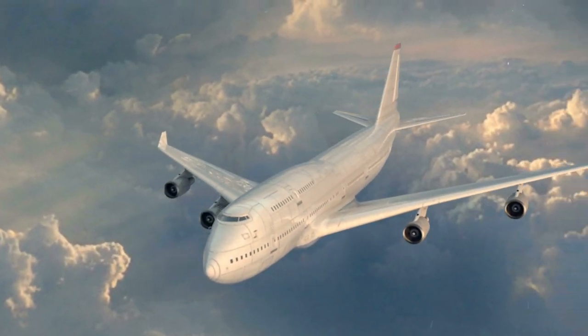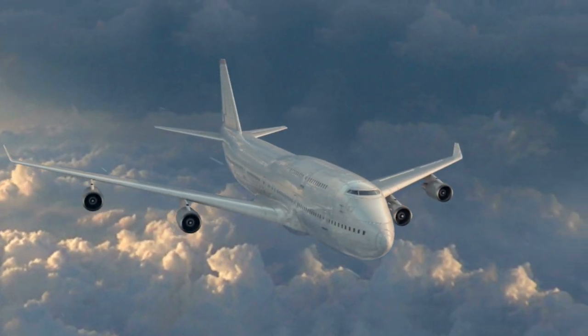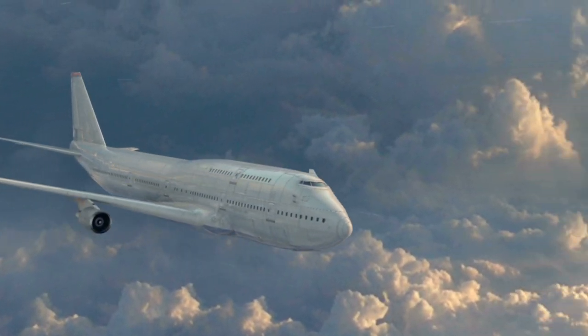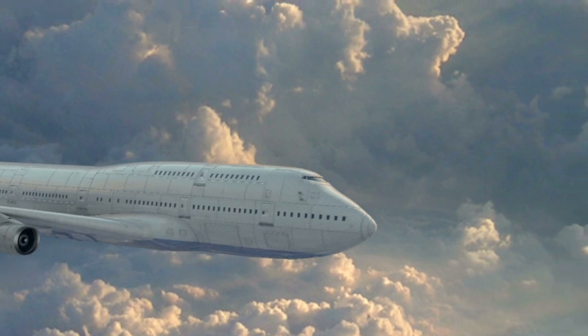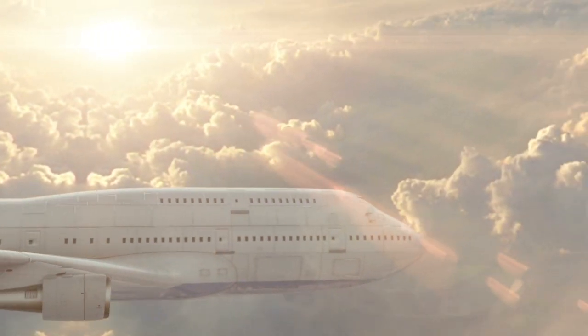When researching for my video on the history of airplane wings, I came across a lot of cool experimental planes. I didn't want them to go to waste, so here are three of the coolest ones I've found. Don't forget to subscribe and hit that notification bell so you don't miss out on any future uploads — and let's jump in.